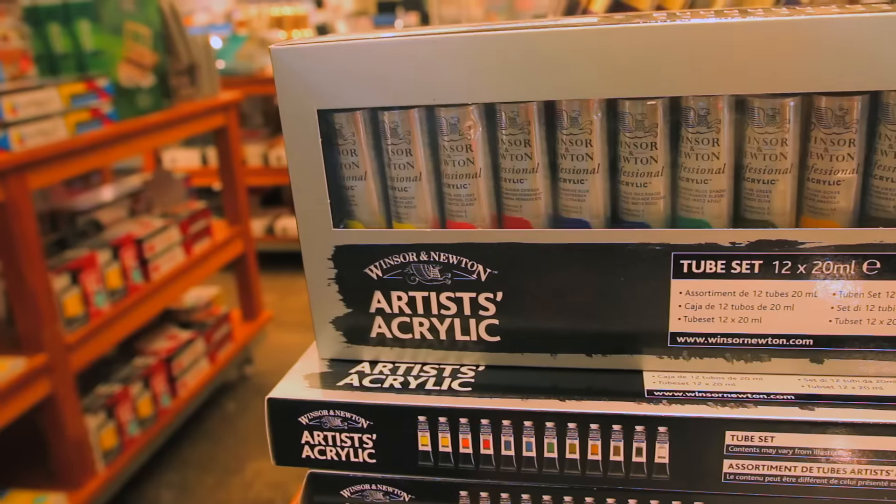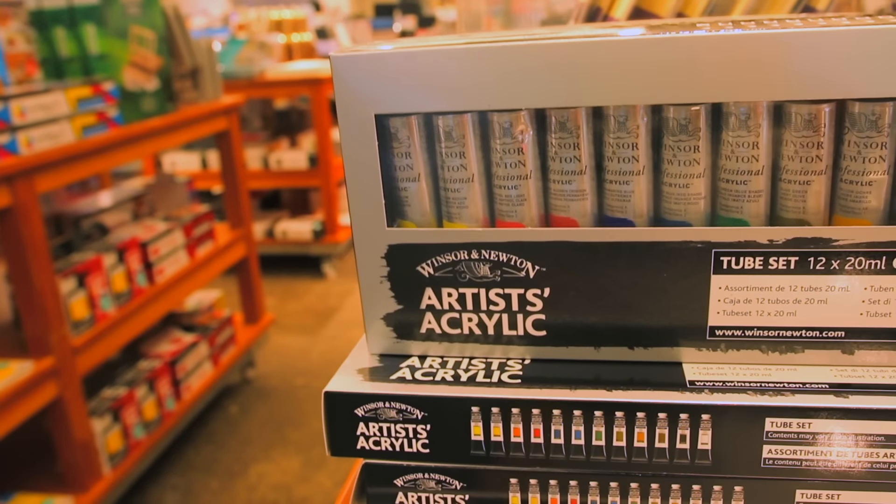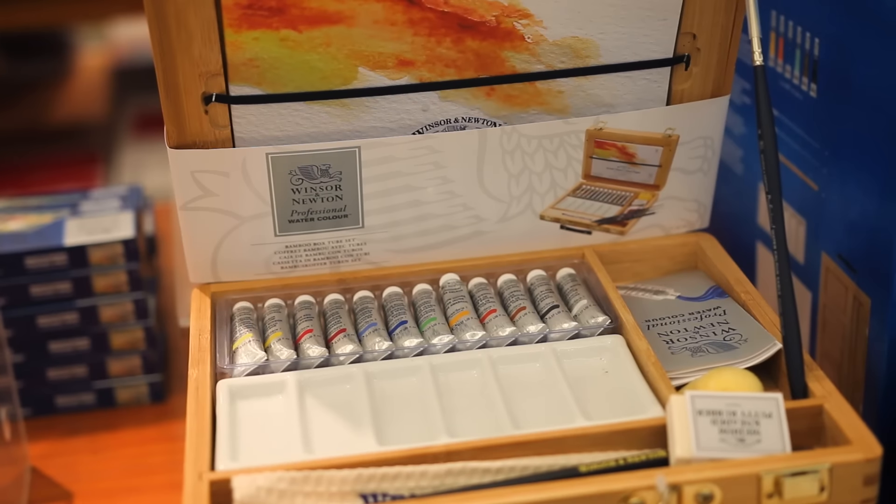When I first moved to London, Cass Art was the first shop that I found that actually sold the paints that I wanted and could work with and relate to. One thing Cass is really good about are their art packs. These are some watercolor art sets, and they're starter kits.